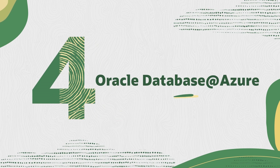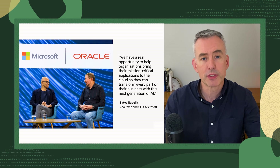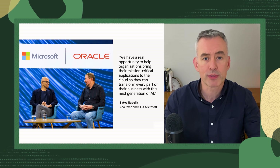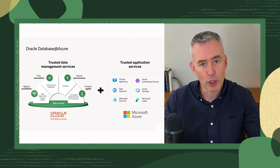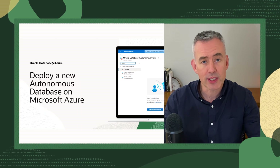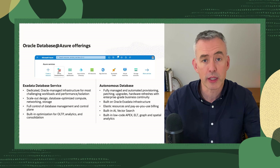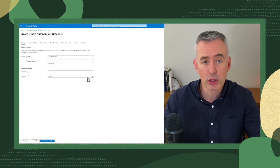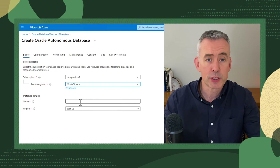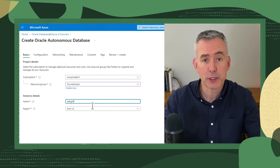Our partnership with Microsoft is still making waves. Less than a year ago, we introduced Oracle Database Services deployed directly in Microsoft Azure data centers. That unique offering has seen strong adoption, and now we're taking it a step further by introducing Oracle Autonomous Database as a deployment option in Azure. This opens up new possibilities by combining Oracle's database expertise with Azure's developer ecosystem. There's a video linked below for more information.